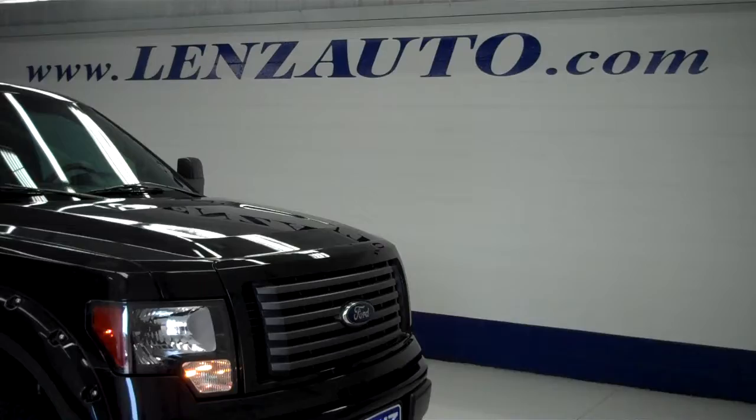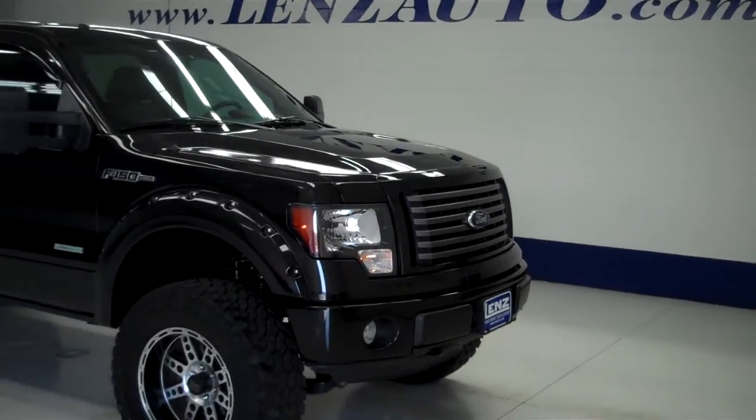And if you are interested in seeing any more pictures of this truck or any other vehicle inventory, all you have to do is visit our website, www.LensAuto.com.